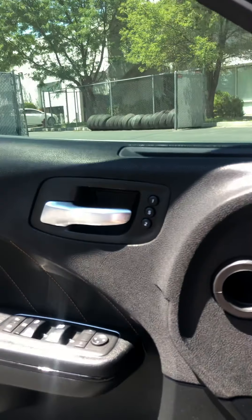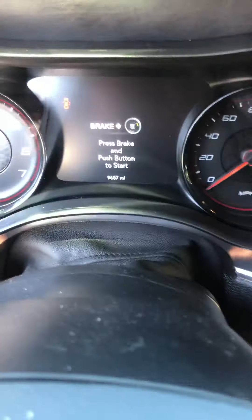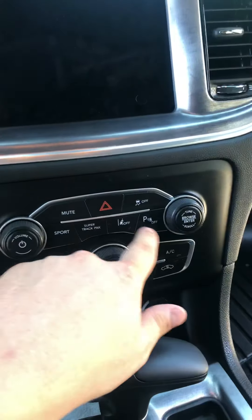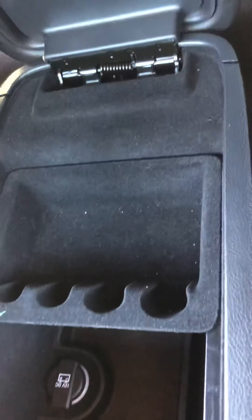This one does come with seat memory as well, so you can adjust your mirror, steering, and seat, hop back in, press the same button, and it'll readjust it for you. As you can see, it's got really low miles. It comes with advanced cruise control on the steering wheel, lane assist, parking assist, a sport mode, and the super track pack. It's also got cup holders that can be covered.